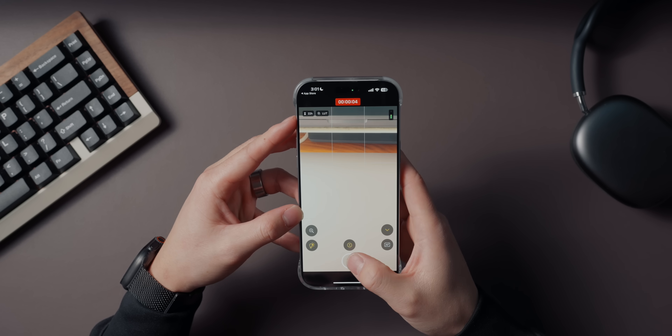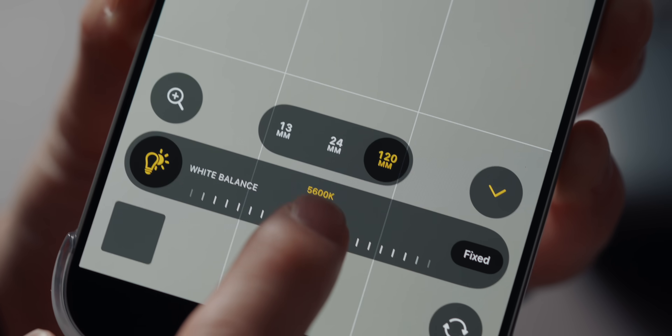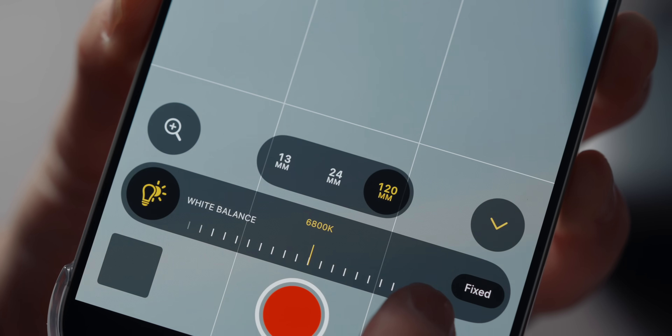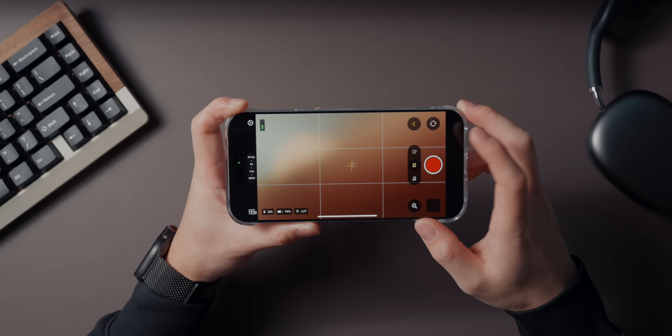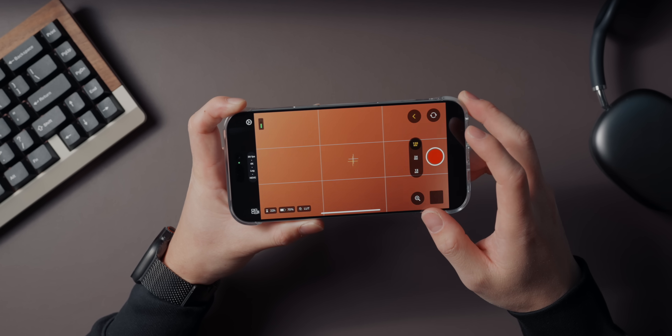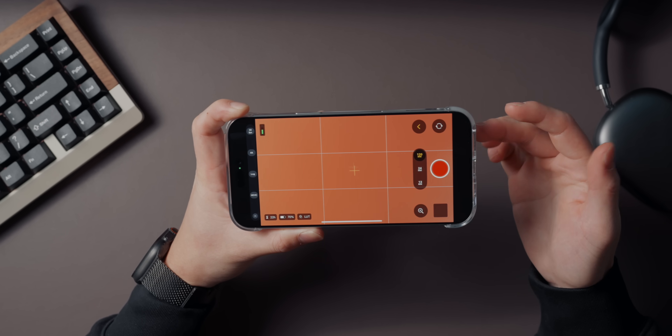It stores the ProRes files right in the app itself, so you're not clogging up your iCloud or Photos app, which we all know fills up quite quickly. It also has manual controls for things like shutter speed, exposure, and white balance — features you won't find in the default iPhone camera app, and they're perfect for anyone experimenting with cinematic settings or looking to take more control over their shots.